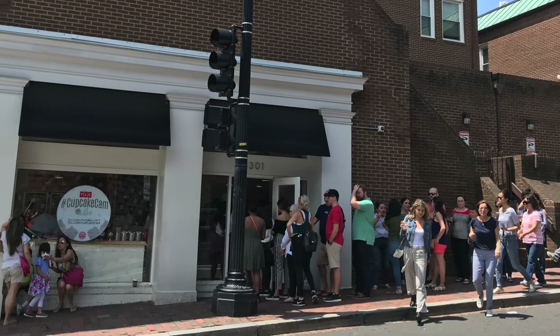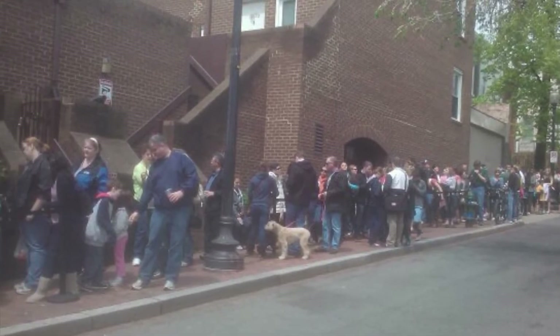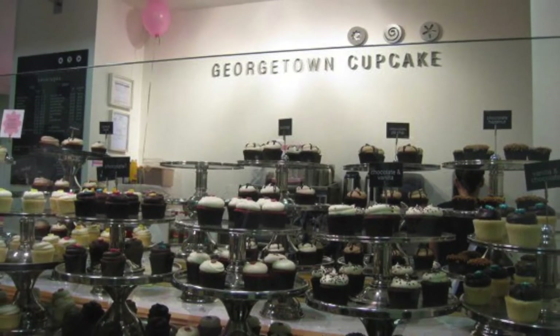We end the tour outside Georgetown Cupcakes. It's not a stop on the tour because there really is always a line here, but we'll give you some helpful hints on how to pre-order a cupcake if you want to skip the line.